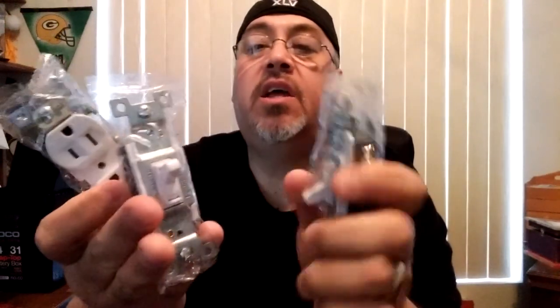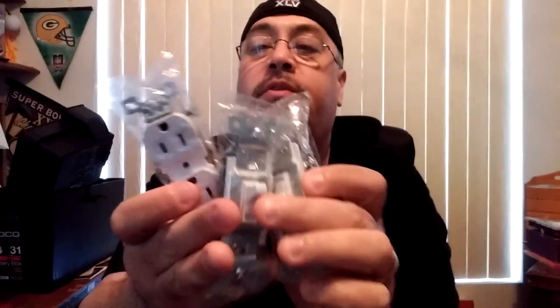Some of the items I found: I found some outlets like these today, and some switches. I got all three of them for $0.50 for all three. I don't need them, but it's always nice to have as backups. So I got those — that was a nice find.